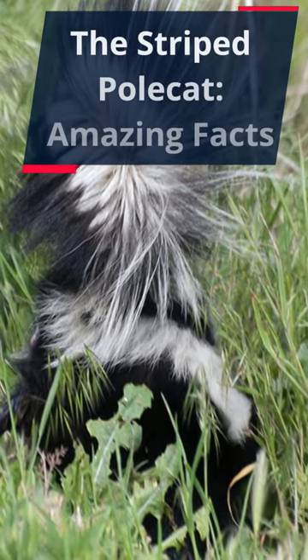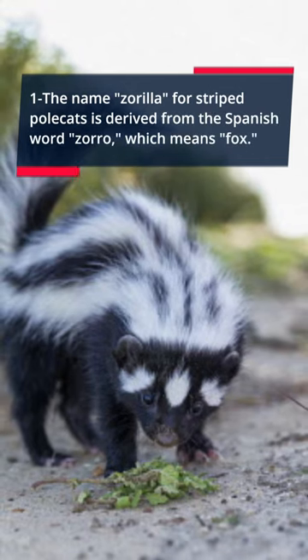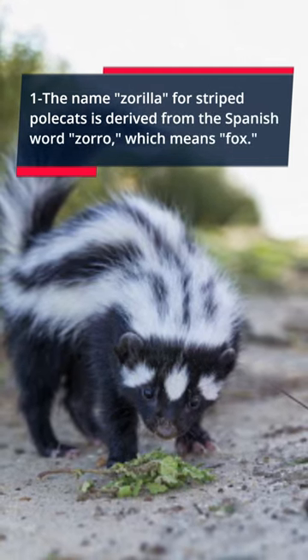The Striped Polecat: Amazing Facts. Fact 1: The name Zorilla for striped polecats is derived from the Spanish word Zorro, which means fox.